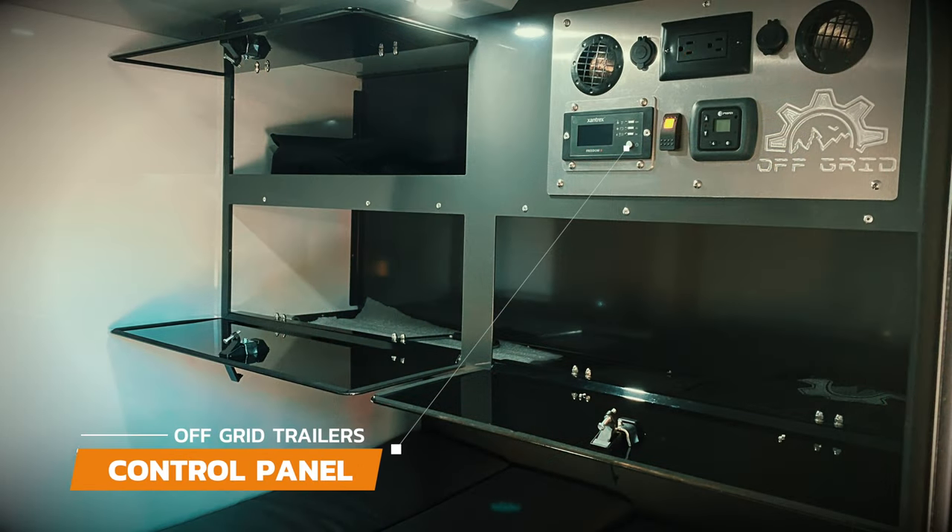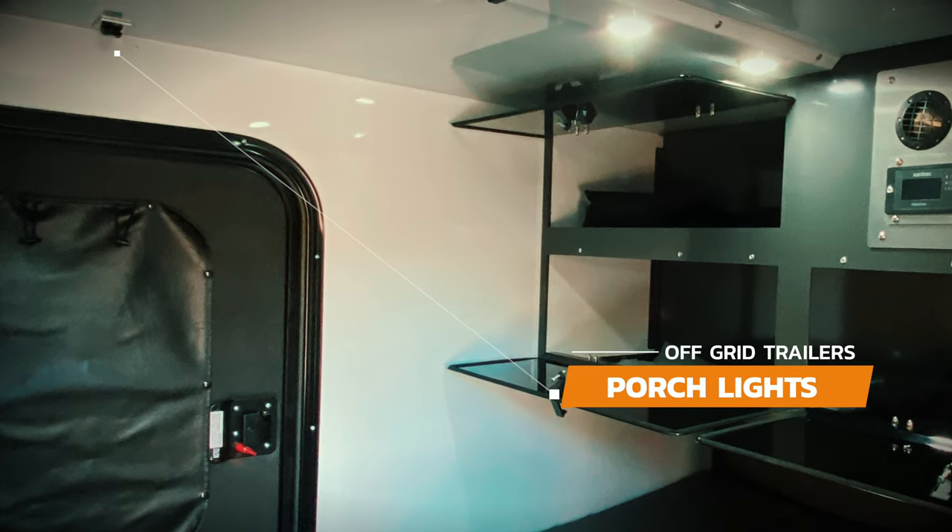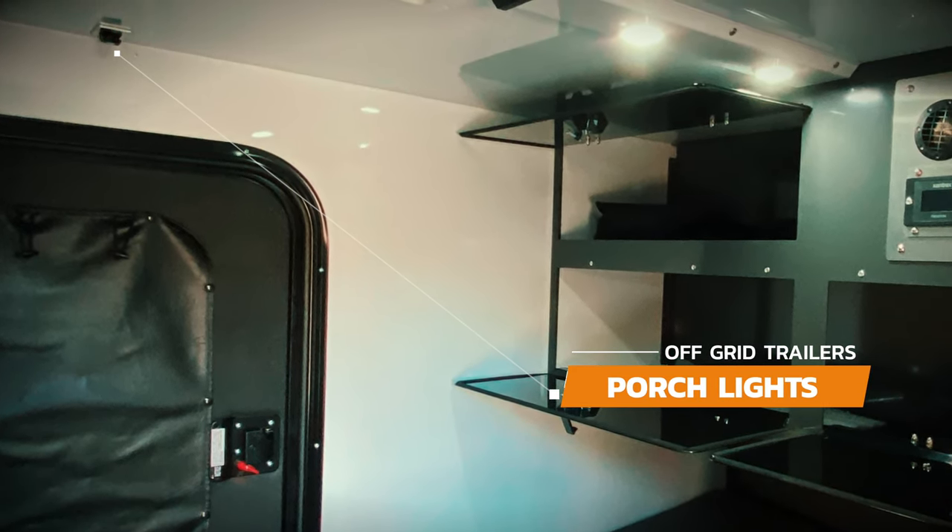There's a control panel on the front of the storage cabinets that controls your heater, inverter, USB ports, and LED lights. The light switches above the door entrance on each side of the cabin control the outdoor patio lights.